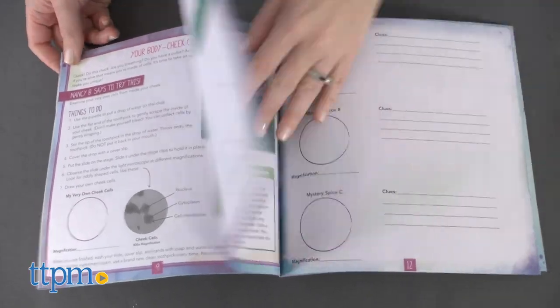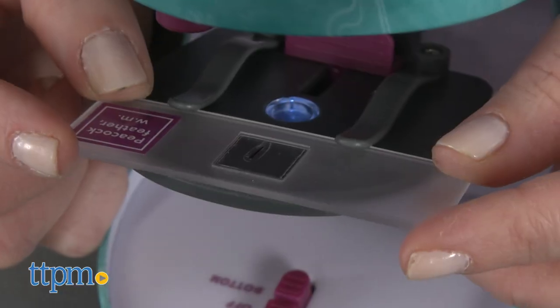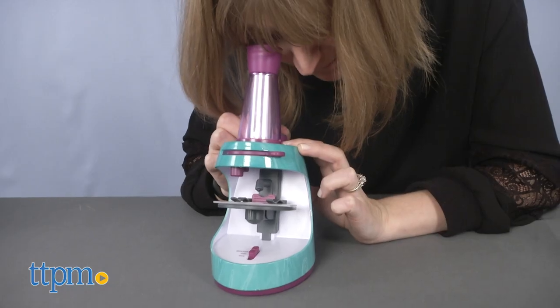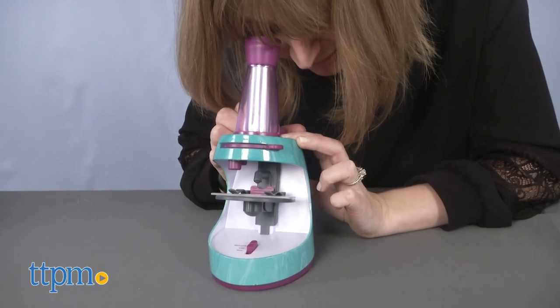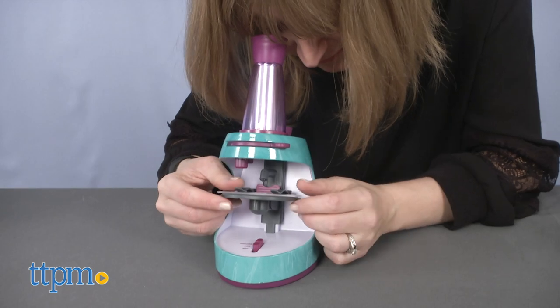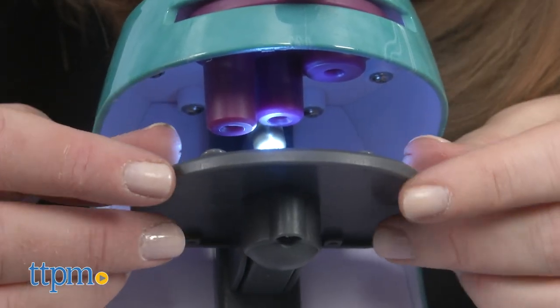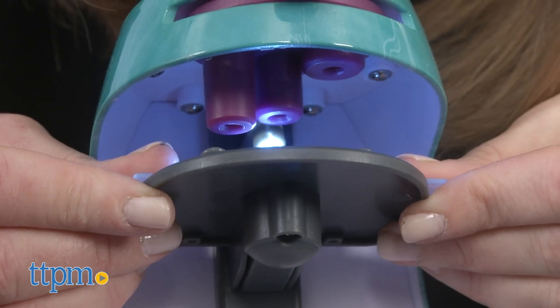Three AAA batteries are required but not included. This gives curious kids ages 8 and up their own tools to explore just like a real scientist. It's a nice way to introduce kids to microscopes and how they work, as well as give kids a close-up view of the world around them. The microscope works pretty well and is very lightweight, so kids can take it with them on all sorts of explorations.